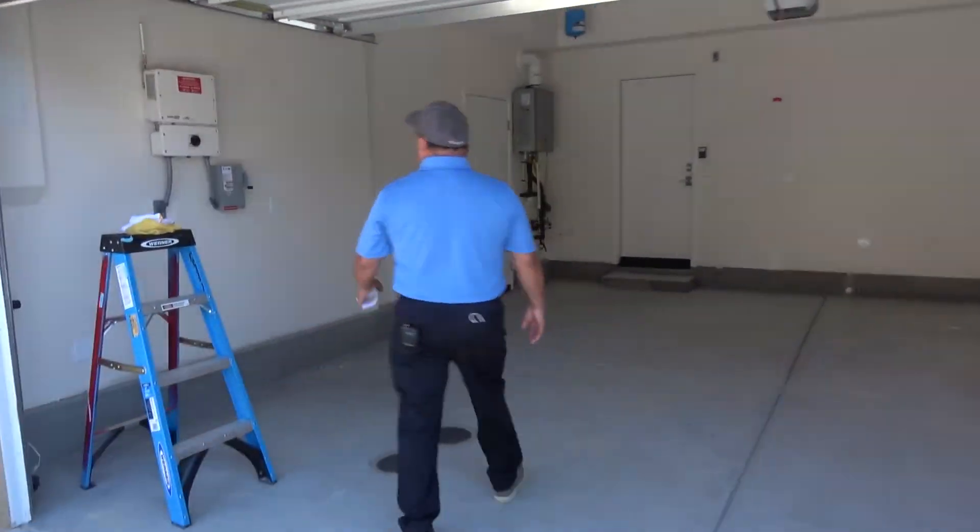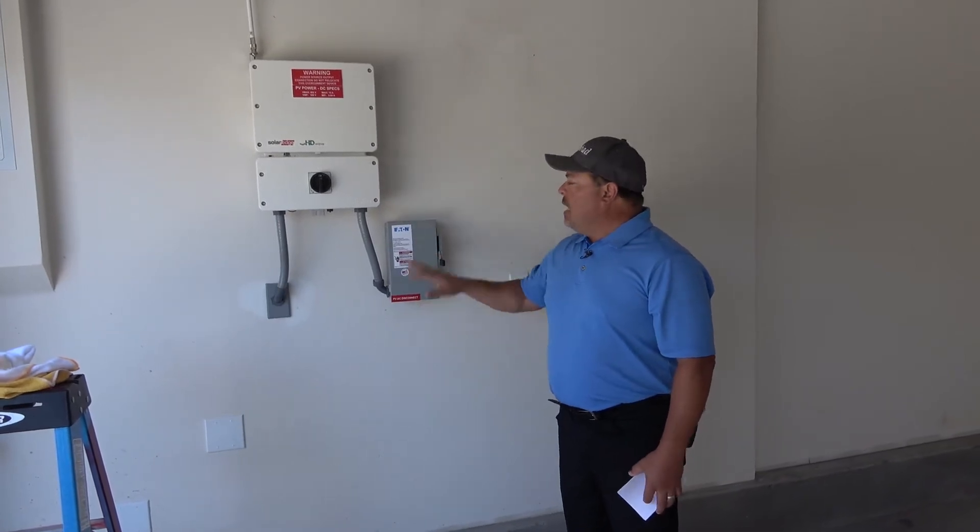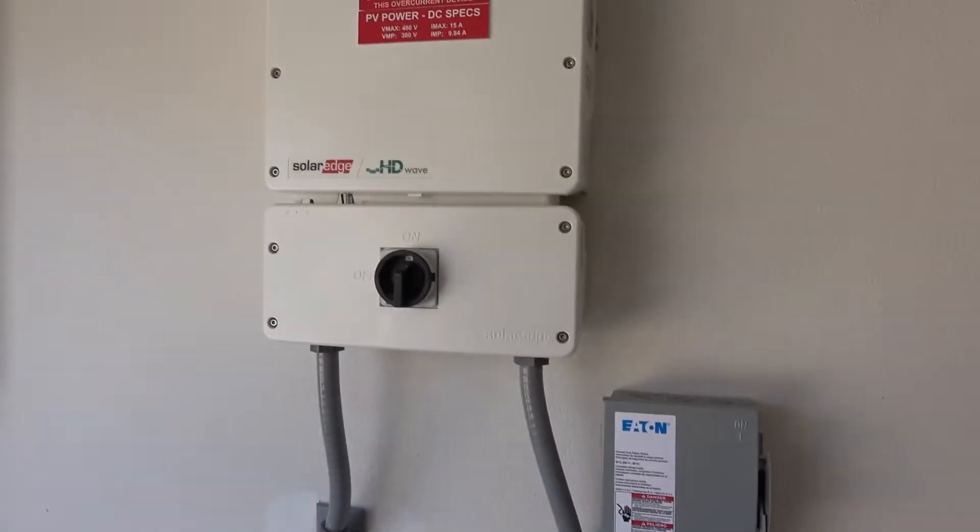This is a component called the inverter. It's part of the photovoltaic solar system and a disconnect. My favorite part about my job is the technical, science aspect of the building codes and product knowledge. I love that part of my job and a lot of other inspectors do too.